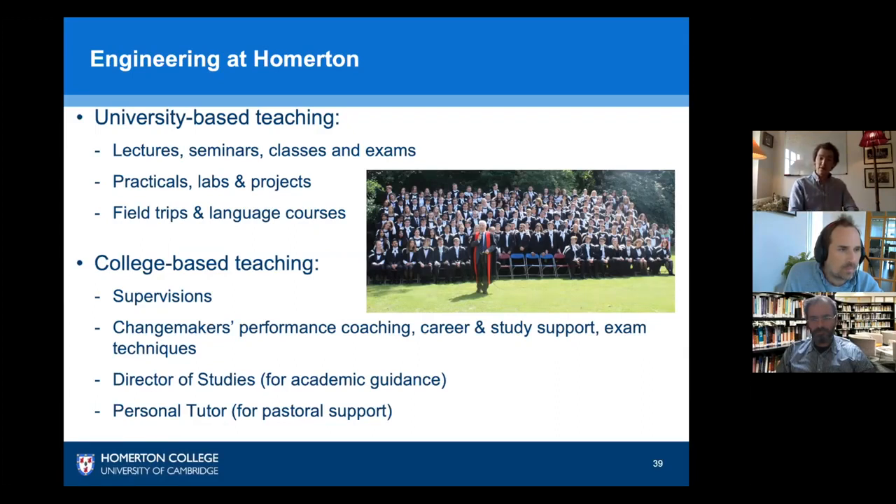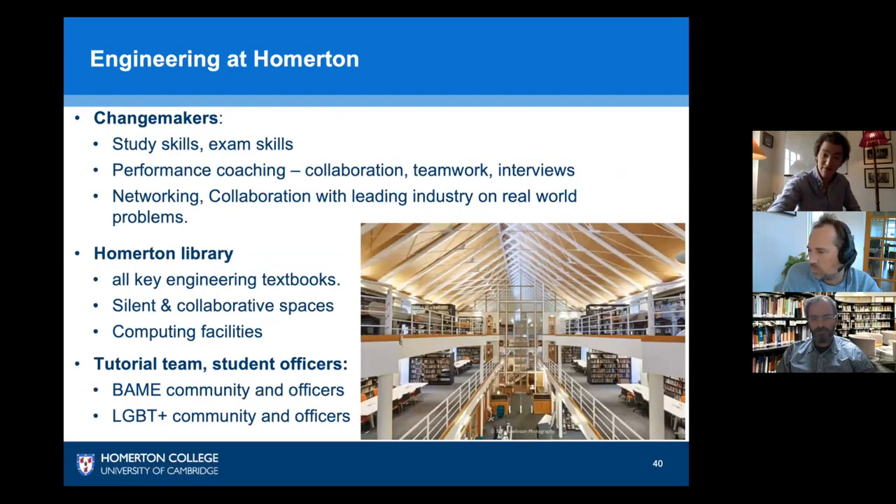One of the most useful things you get to take advantage of at Homerton is Change Makers. This is a programme aimed at giving students an expanded set of skills to better tackle your career and your time at Cambridge. It's something we're really pioneering at Homerton — quite unique to us. All incoming engineers are given lessons on study skills and time management, tailored to the engineering course and developed by experts in mindfulness and study skills.